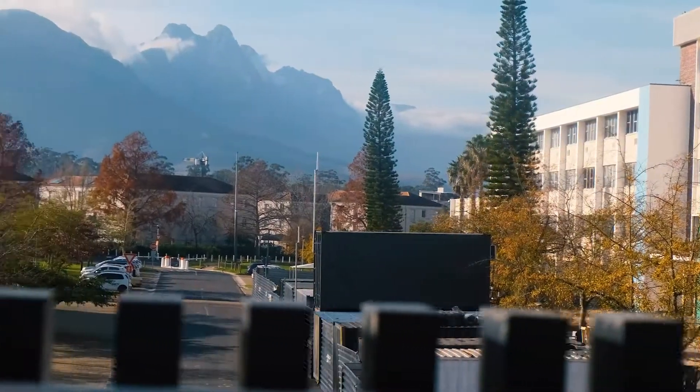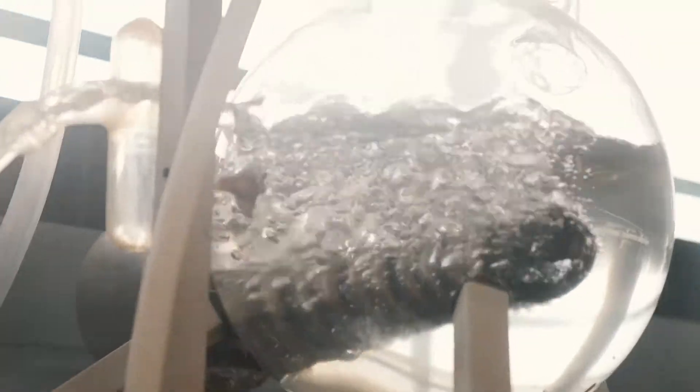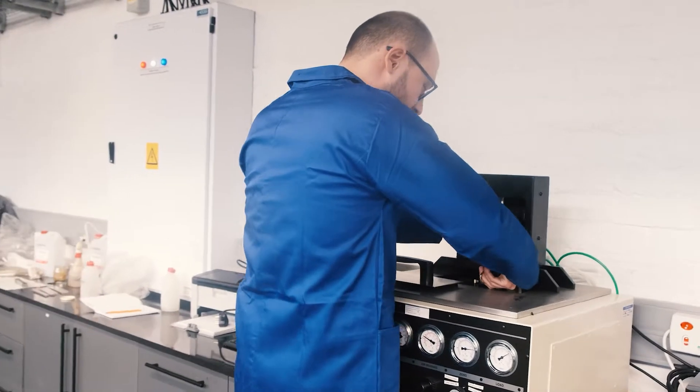Welcome to the Department of Civil Engineering here at Stellenbosch University. If you're thinking about coming to study undergraduate or postgraduate with us, or want to get involved in research with us, come have a look at some of our excellent lab facilities which we're going to be going through now.